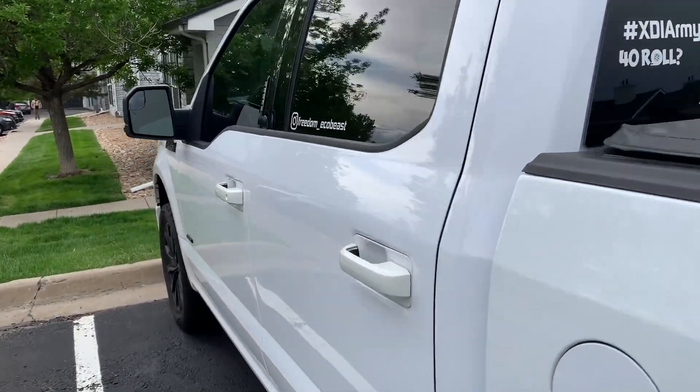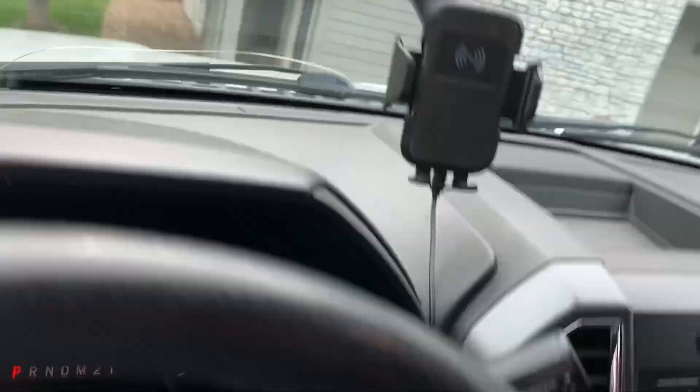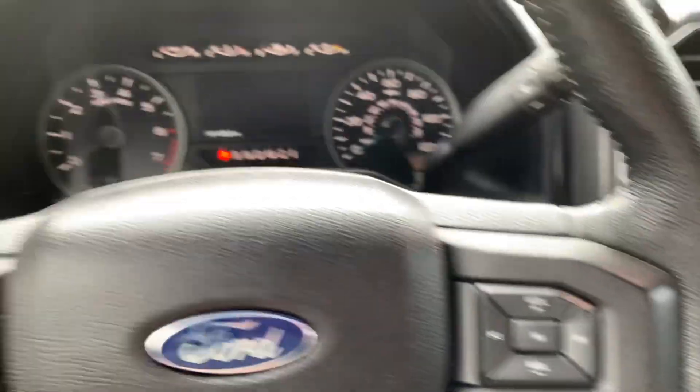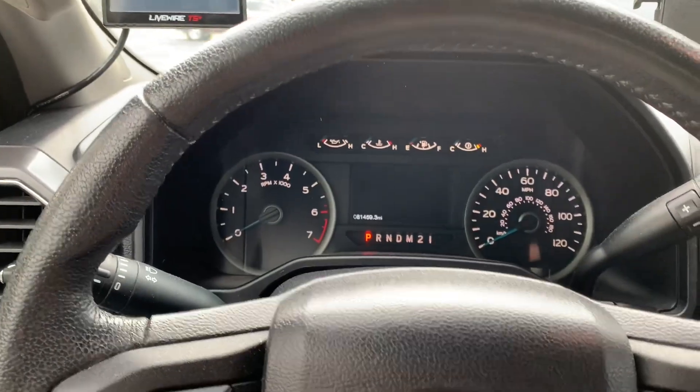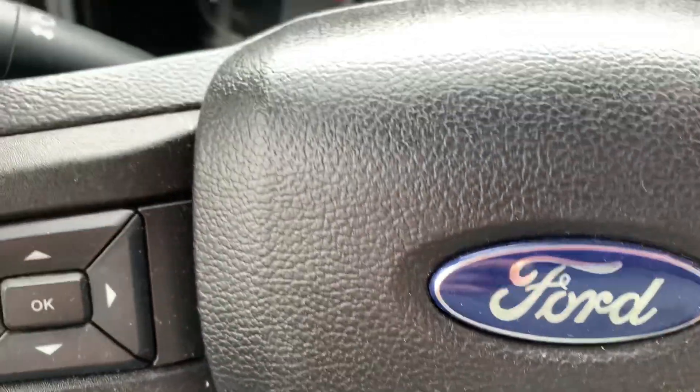Hey guys, Freedom F-150, we're headed out to the track today to go run a new tune. We're just gonna see how it does and we're gonna get this thing dialed in.